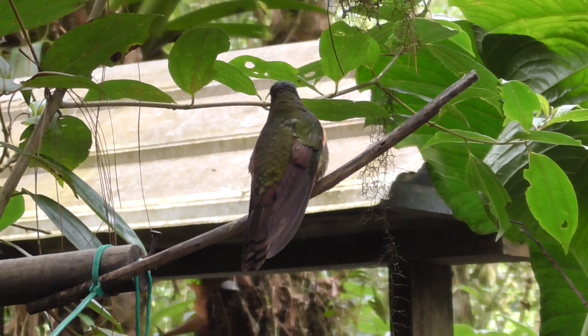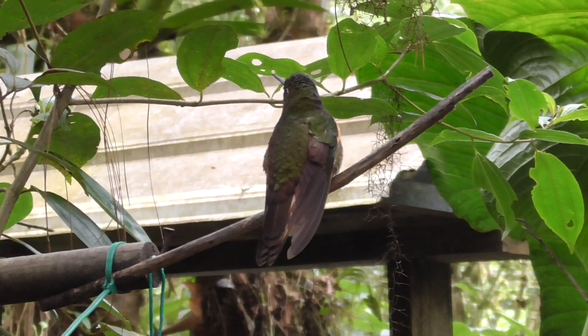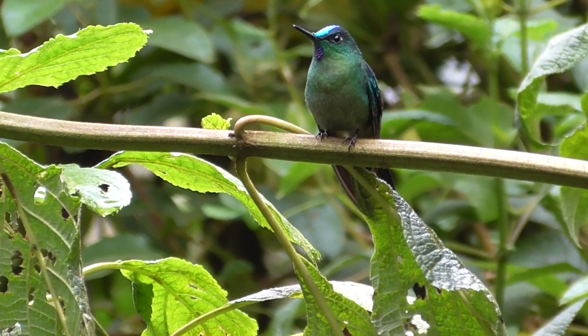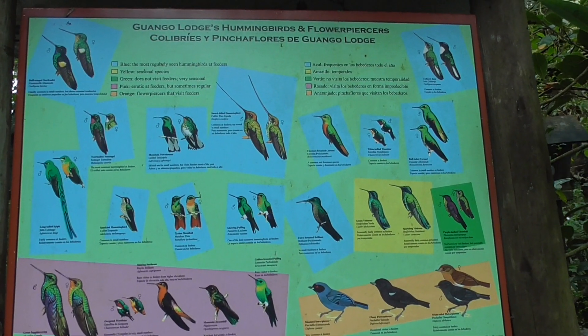Surprisingly, they can sit still for short periods of time, and when they are sleeping, they enter a hibernation-like state called torpor, where their metabolic rate falls significantly to conserve energy. With over 130 species, Ecuador has the largest variety of hummingbirds in the world.